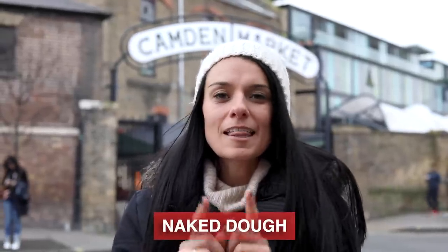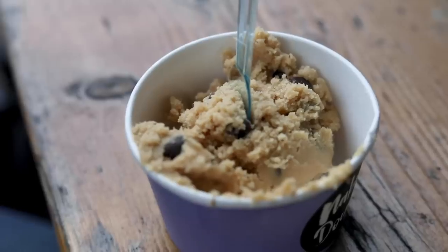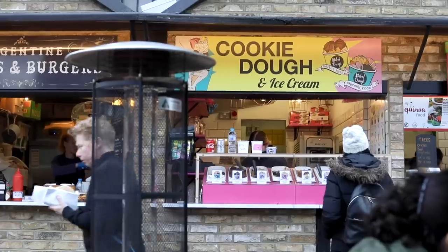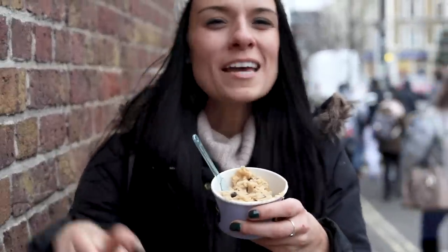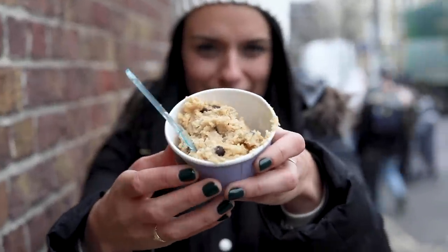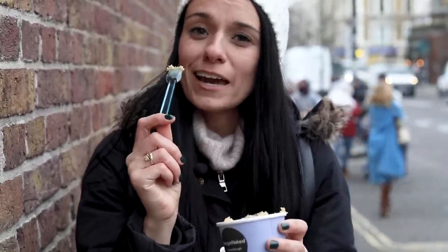If you've ever wanted to eat raw cookie dough without getting sick, come to Naked Dough in Camden Lock Market. This shop was started by two friends who worked in the food industry and saw there was a big craze in America for cookie dough. They brought it over here and opened their own shop selling safe-to-eat, very yummy cookie dough with lots of different funky names and flavors — some vegan, some with names like emoji poo. I tried the vegan version but ended up going for the classic chocolate chip, which tastes just like the dough you want to eat at home when you're making cookies.